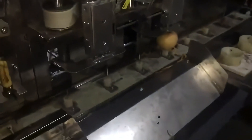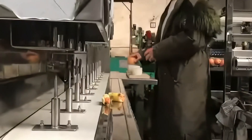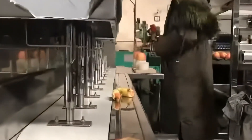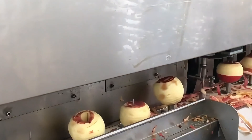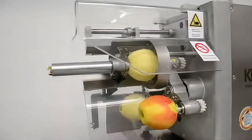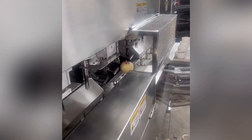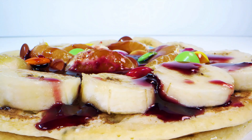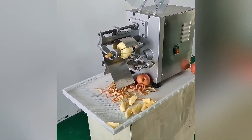The apple peeler and corer is an essential device on fruit processing lines in the UK, a must-have for large farms. It measures 4 meters long, 2 meters wide, and 1.5 meters high, using rotary blades and vacuum suction technology. When apples are fed into the machine, the blades quickly peel the skin, while internal vacuum pipes separate the peels and cores. The resulting apple flesh can be directly used for juice, jam, and other products, ensuring fast processing and high hygiene standards.